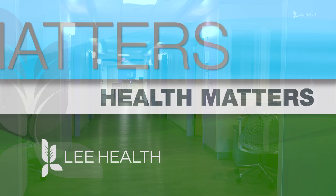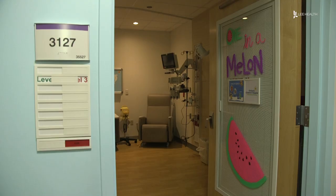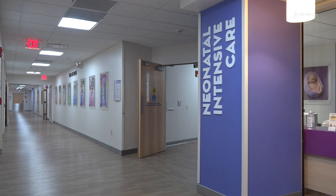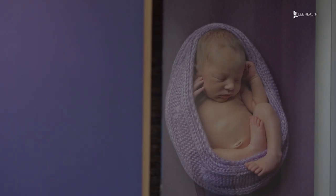From brightly colored hallways to quiet private patient rooms in the building of the hospital, we wanted to make sure that we were providing everything that families needed. The neonatal intensive care unit at Golisano Children's Hospital was designed to give families hope and comfort. What's wonderful about our neonatal intensive care unit here is that all of our rooms are private.